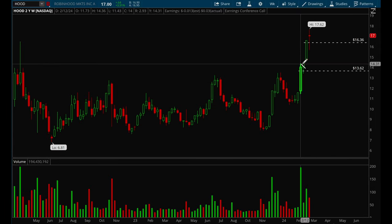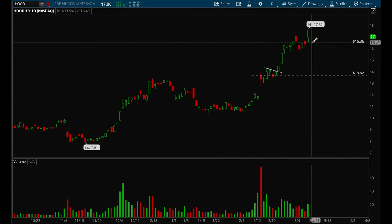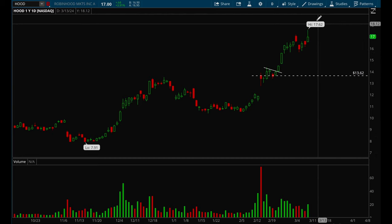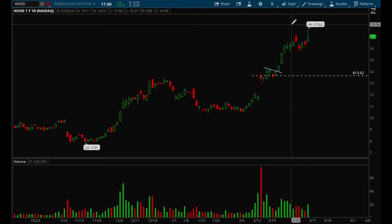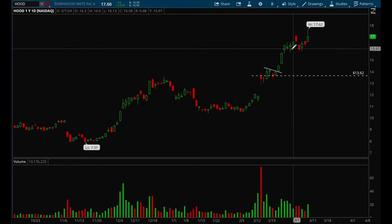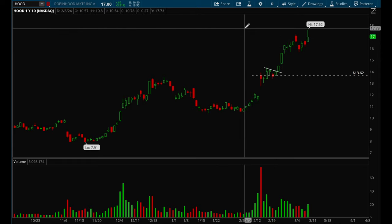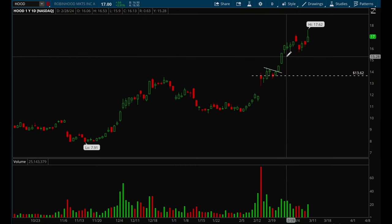HOOD has been acting really really well — it had a strong breakout out of its base and ever since it's just been slowly grinding higher. It did form another flag last week and pretty much broke out of that 16.50 resistance level. Overall HOOD is definitely one to watch — they also have crypto holdings, so yeah, it's acting well.